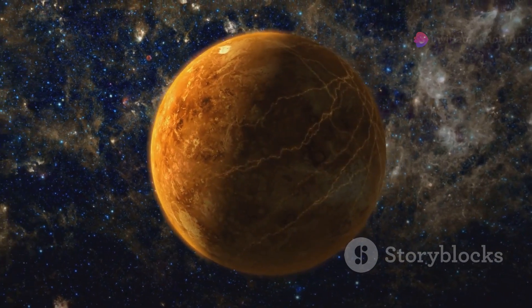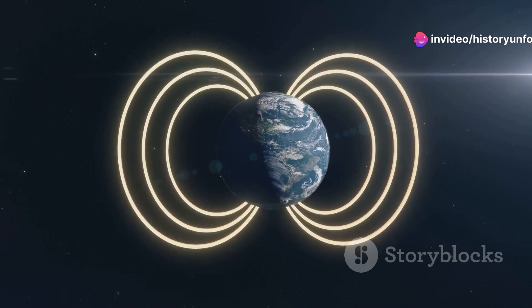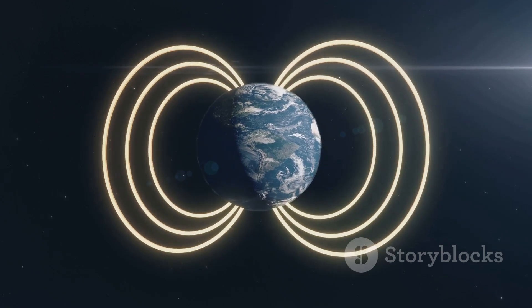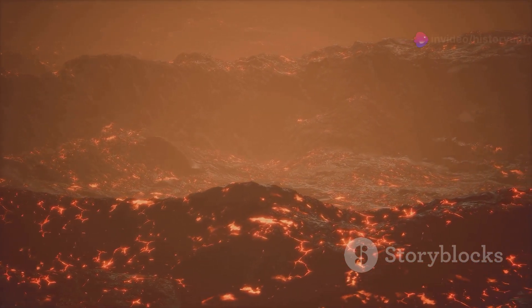Internally, Venus has a core, mantle, and crust. Venus lacks an internal dynamo and its weakly induced magnetosphere is caused by atmospheric interactions with the solar wind. Internal heat escapes through active volcanism, resulting in resurfacing instead of plate tectonics.